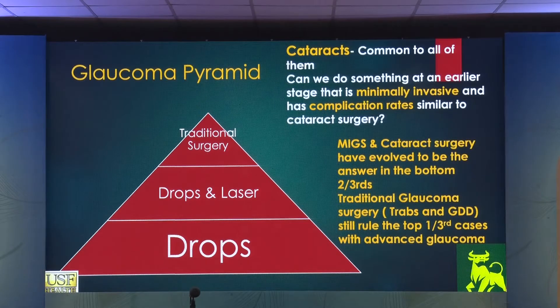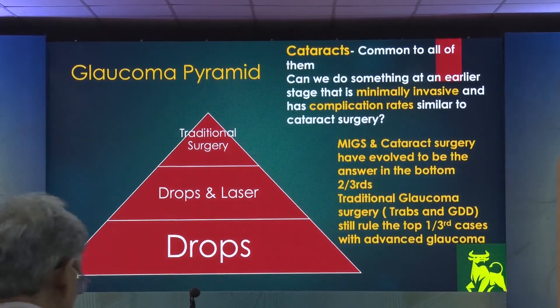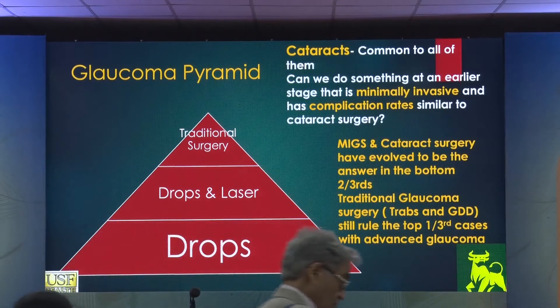Cataract surgery is common to all aspects of glaucoma patients — common to all of them. Can we do something at an earlier stage that is minimally invasive and has a complication profile similar to cataract surgery? MIGS and cataract surgery have evolved to be the answer in the bottom two-thirds of the patient base. Traditional glaucoma surgery — trabs and GDDs, or glaucoma drainage devices — still rule the top one-third with advanced glaucomas.